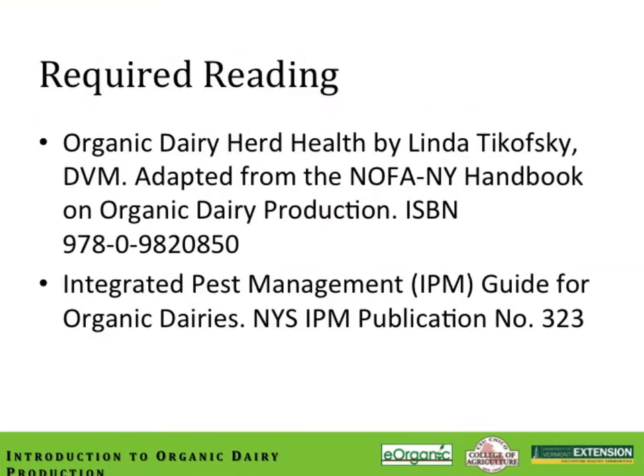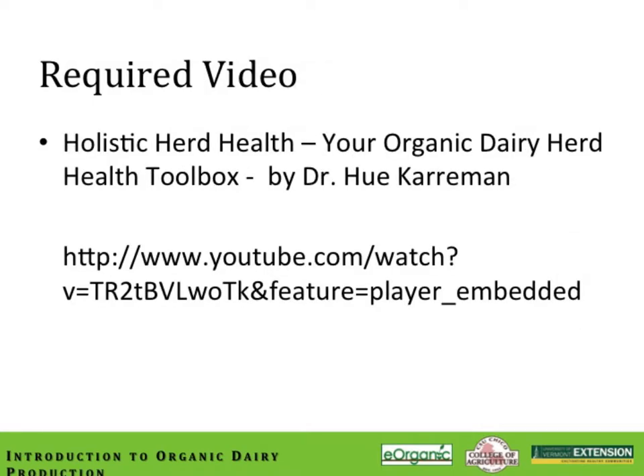Required reading for this module includes the article by Linda Tchaikovsky on organic dairy herd health, taken from the NOFA New York Handbook on organic dairy production. Also read the Integrated Pest Management Guide for Organic Dairies, published specifically for organic dairies by Cornell University. We'd also like you to watch the video entitled The Holistic Herd Health: Your Organic Dairy Herd Health Toolbox by Dr. Hugh Kerriman, archived on the eOrganic website.